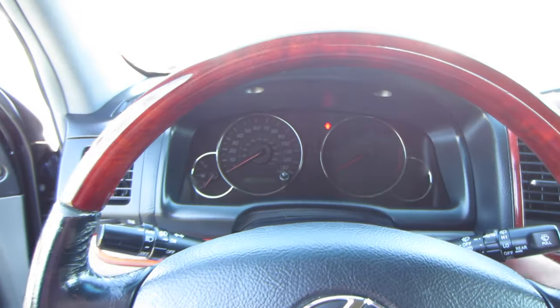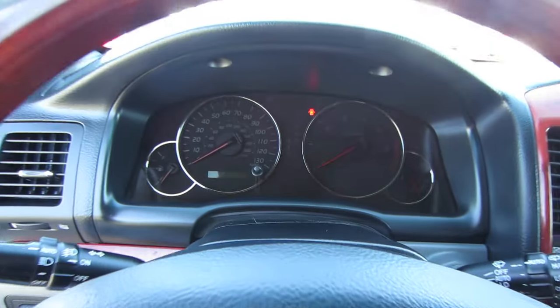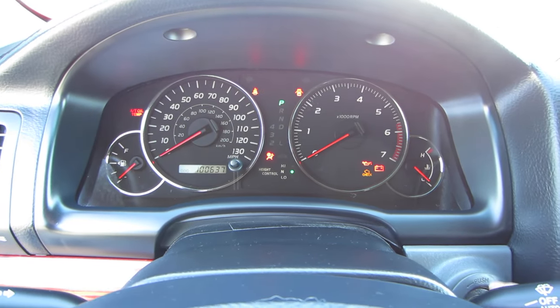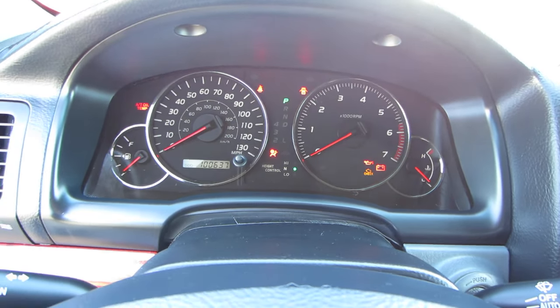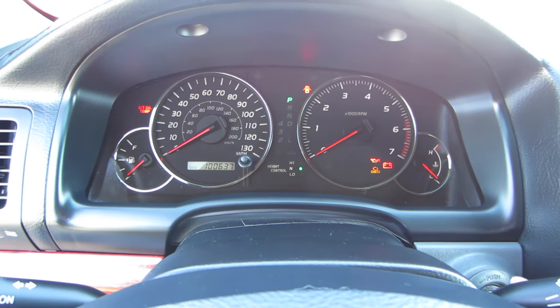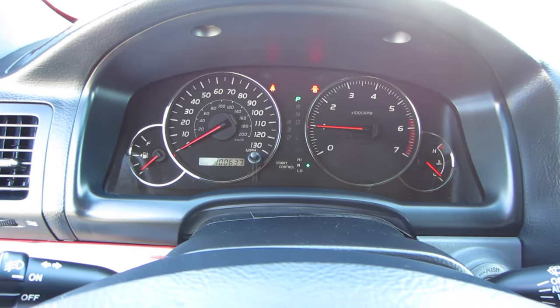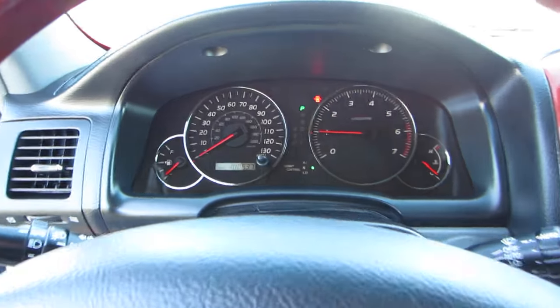As you can see, the power tilt and telescoping wheel will come towards you. It shows a hundred thousand six hundred miles on it. It starts up with absolutely no issue. Let's go ahead and check out under the hood.